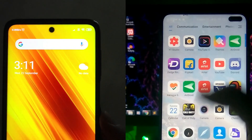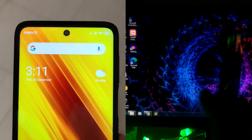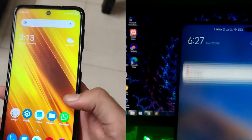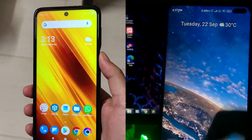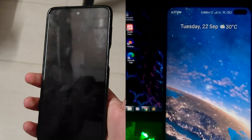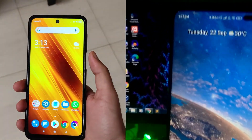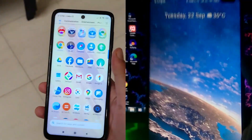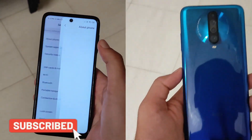On the front, the X3 has a center punch hole 20MP camera, the same resolution as the X2. The X2 had a dual punch hole selfie setup with 20MP plus a 2MP depth sensor, which was also considered useless. Other features: the X3 gets a notification LED, upgraded liquid cooling, and Bluetooth upgraded from 5.0 on the X2 to 5.1 on the X3.